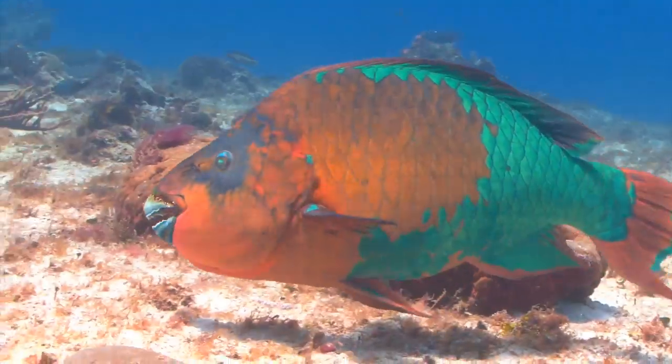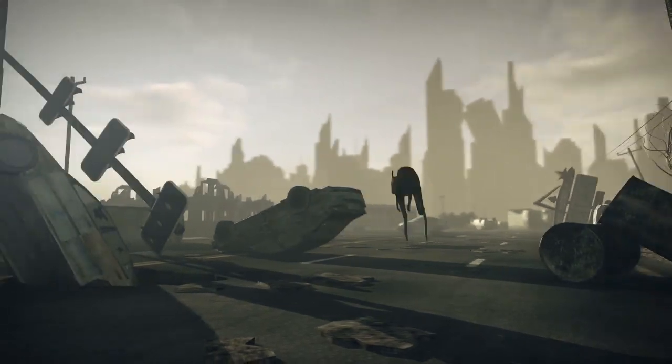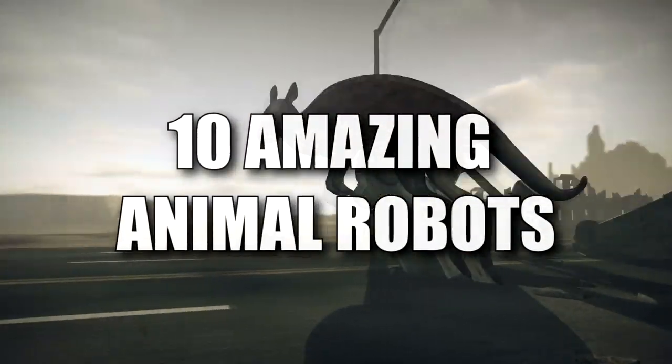Hey guys, it's Chris. From creatures under the sea to realistic-looking birds, join me as we discuss 10 Amazing Animal Robots.